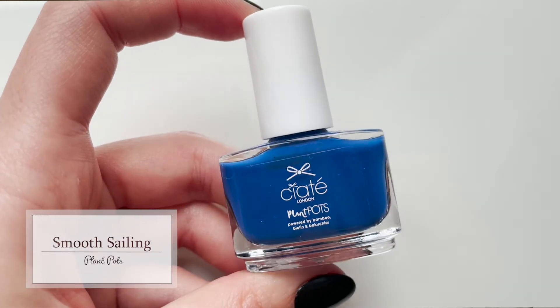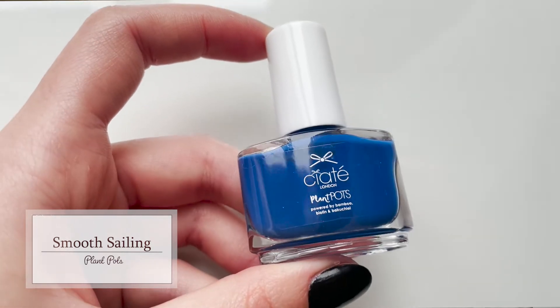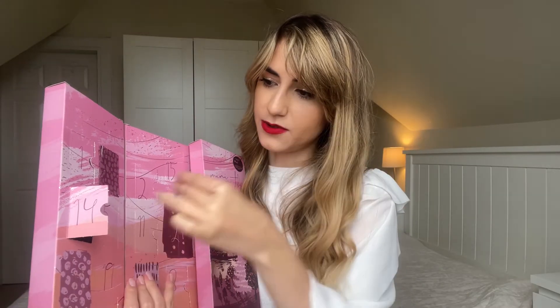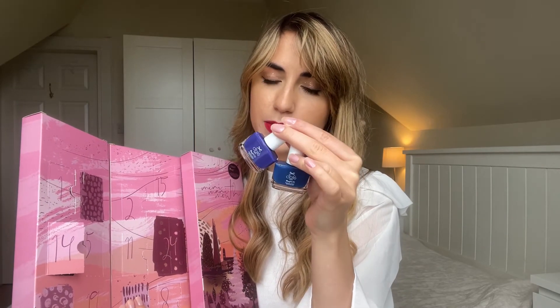Day number fourteen says 'hello sunshine,' which would be an appropriate reaction to this colour. It's called Smooth Sailing — another beautiful blue. This one is a bit more violet-ish compared to the Violet Haze from day four, which was more blue. I would say this is a neutral blue that would go well with both warm and cool tones.